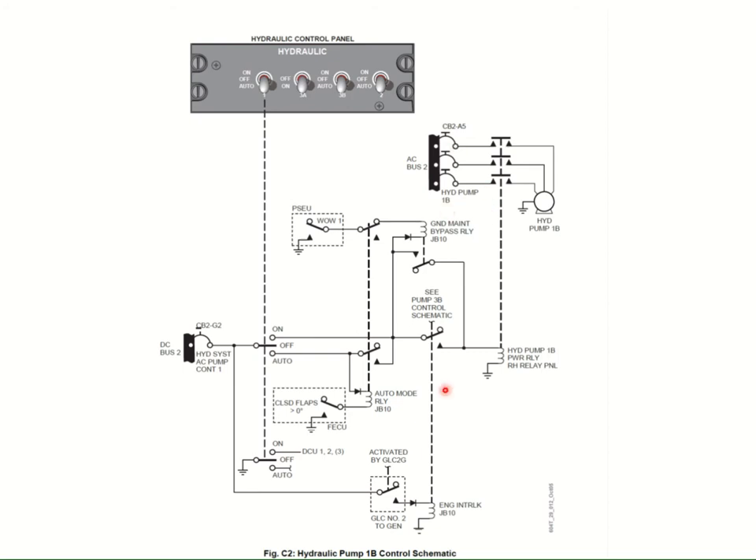What's supplying the power to the AC bus is just as important as the actual power being available to it. In the hangar with external power plugged in, even if you put the switch to the on position, nothing will work because the generator is not online. The generator line contactor will not be in the generator position, so the engine interlock relay doesn't work and the pump doesn't work either.